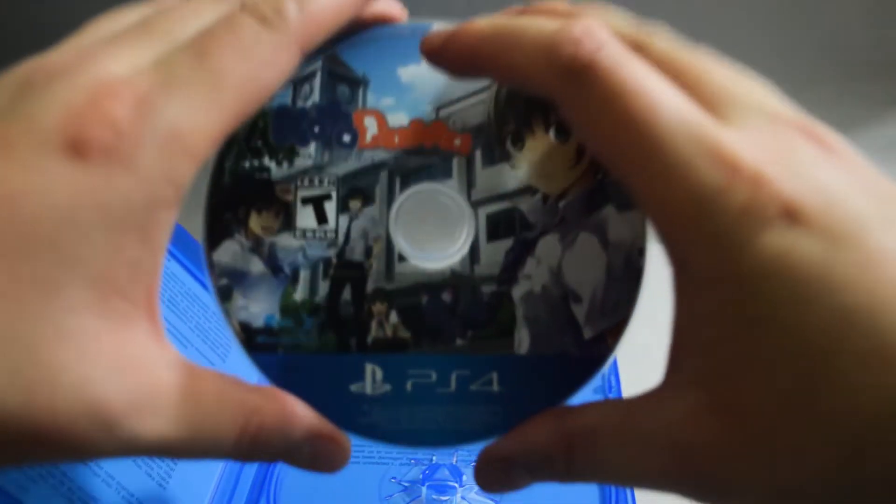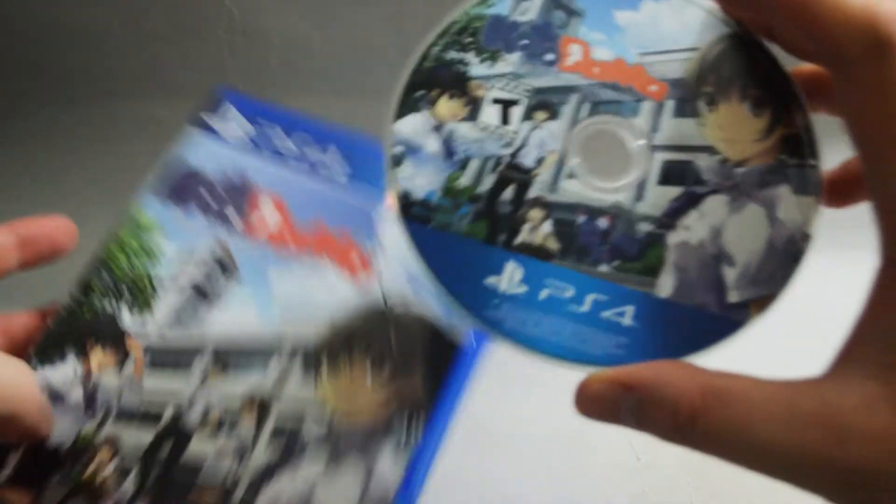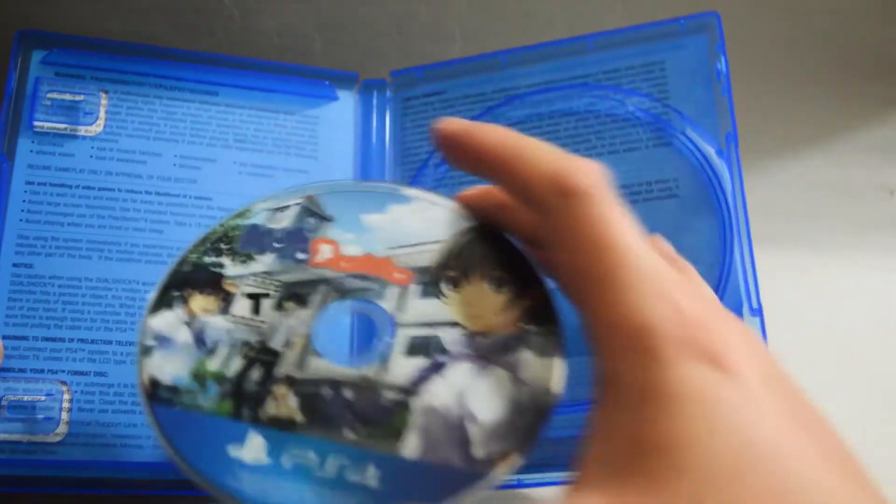And what else do we have? Just a game disc. Here is the game disc, which has the same artwork as the cover. Behind the cover, there is some information and a limited warranty.